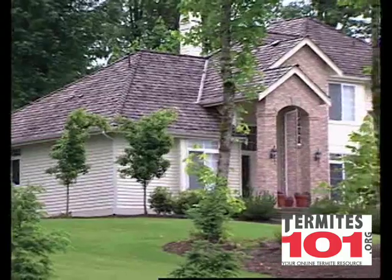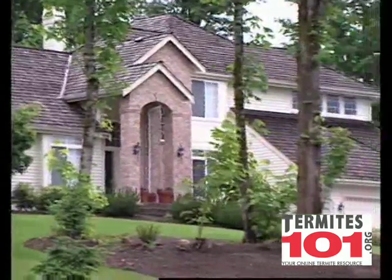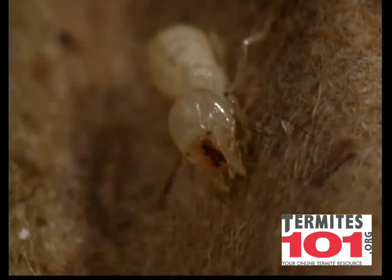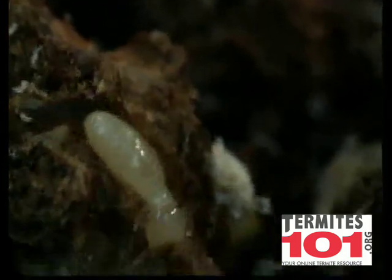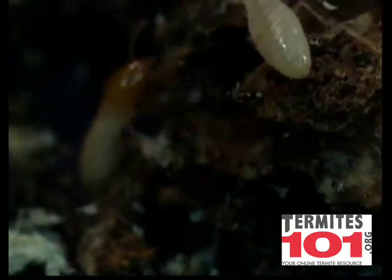There are basically three types of termites in the United States. Native subterranean termites, which are the most common species, and Formosan termites, which tend to have larger colonies and are a potentially more destructive subterranean species.